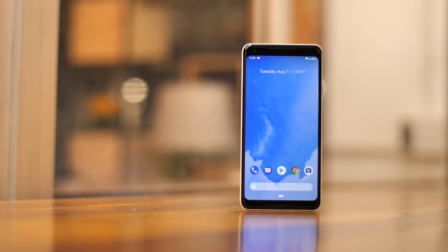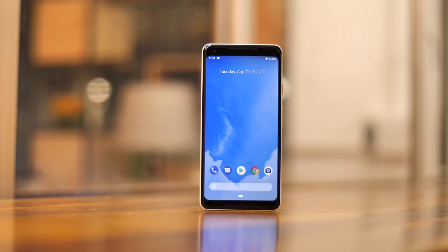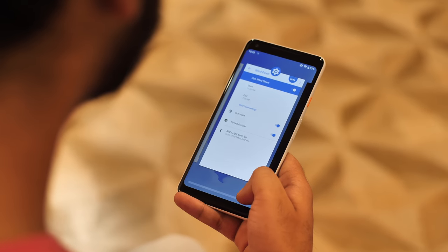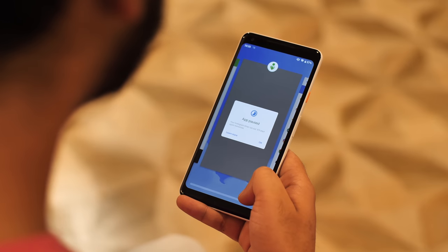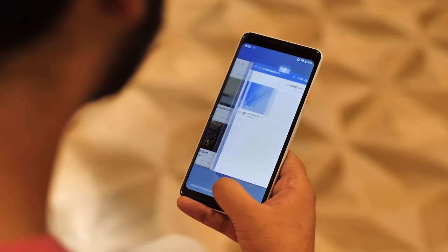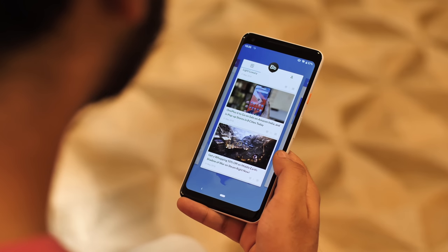This is Android Pie, and the biggest change Google has made here is in navigation. Android Pie comes with gesture navigation, and it's weird. Gesture navigation in Android Pie is quite unintuitive and it takes quite a bit of time to get used to.